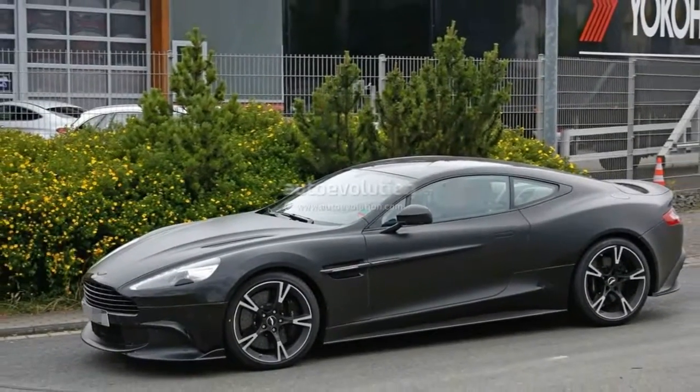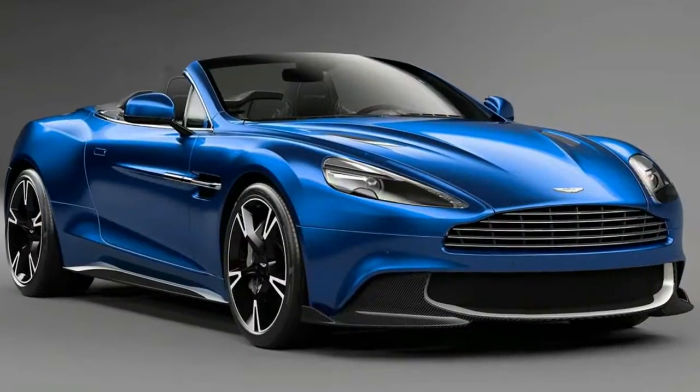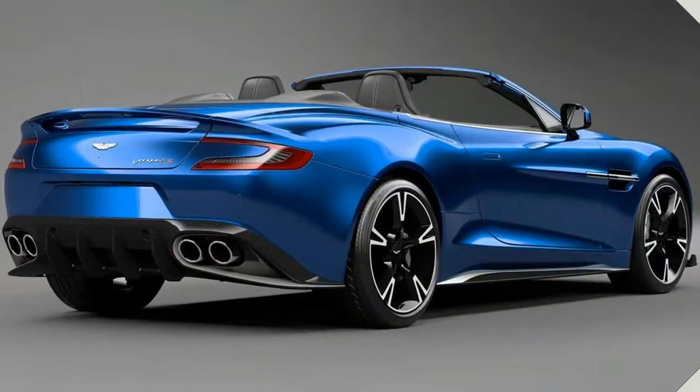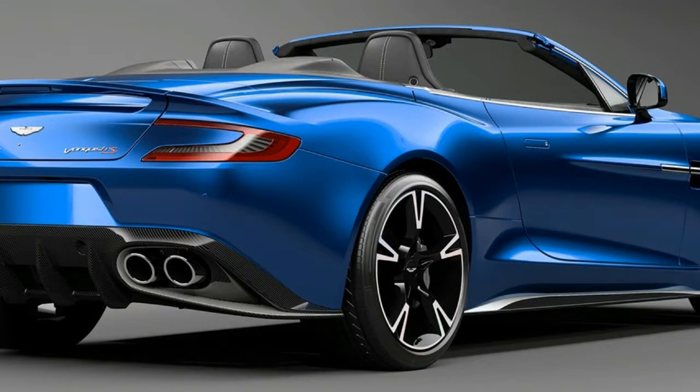This is a car that sits on an architecture that has already been replaced, and which is still powered by the gloriously anachronistic naturally aspirated V12 that Aston has been using for nearly two decades. That naturally aspirated V12 sounds glorious — still beautiful, years after we first saw it.